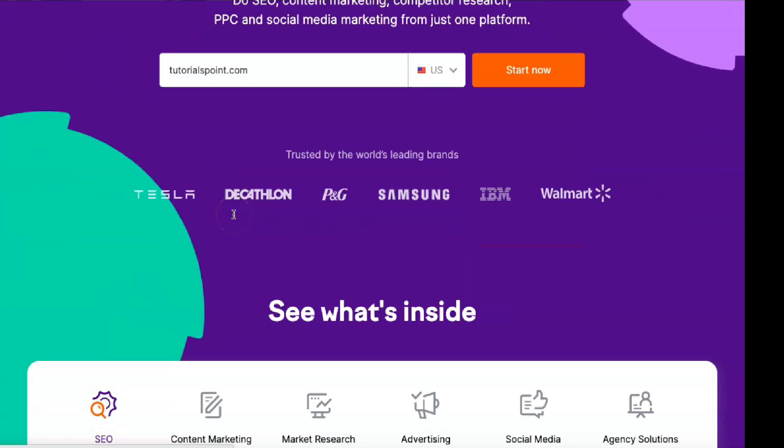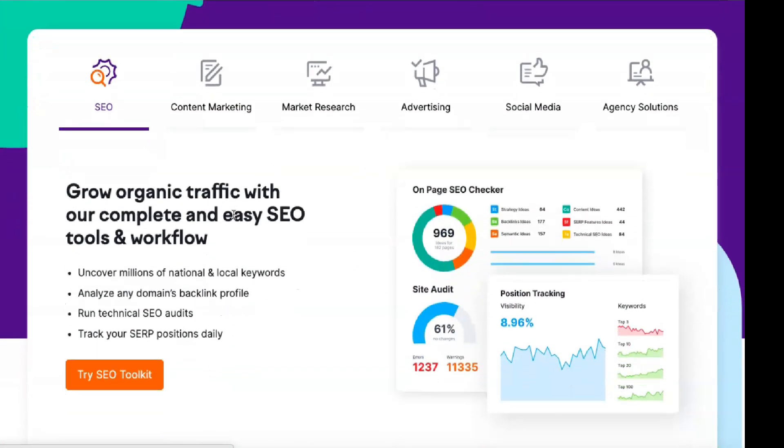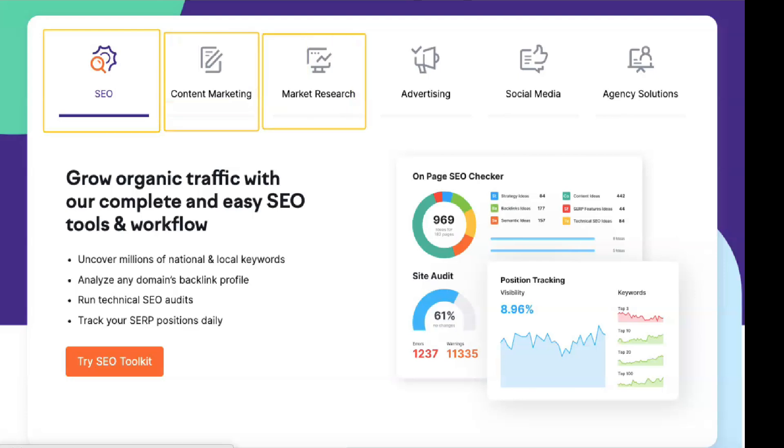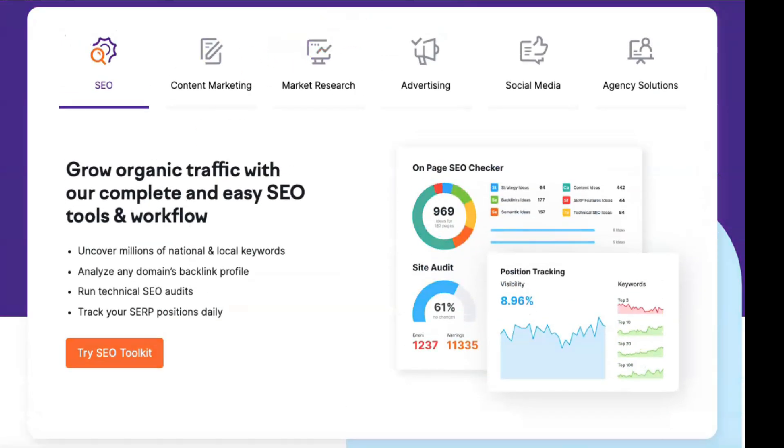Pro is SEMrush's most affordable subscription at $99.95 per month. Guru is $199.95 per month, and Business is $399.95. Enterprise pricing depends on your organization. All annual subscriptions get a 16% discount. A 7-day free trial is available for Pro and Guru, but not for Business and Enterprise. The Pro plan is designed for freelancers, startups and small businesses with small marketing needs.